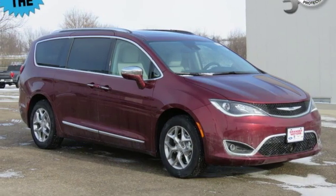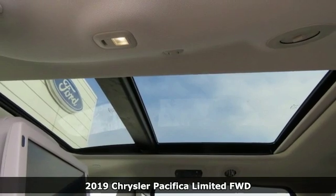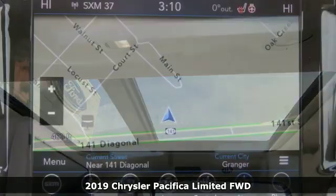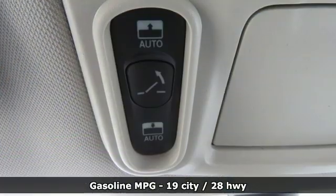It's a new 2019 Chrysler Pacifica. This Pacifica is more flexible than the overachiever at yoga class. Simplify your everyday with a vehicle equipped for your every need.